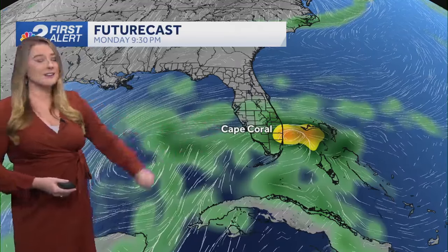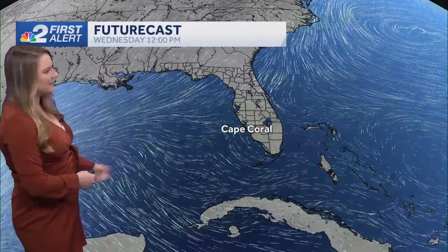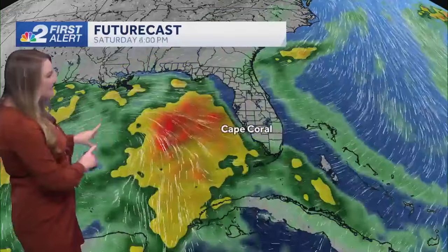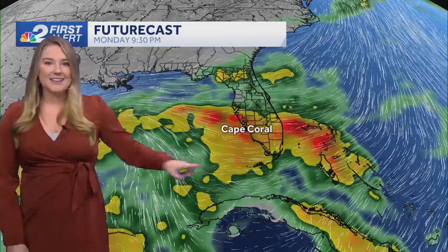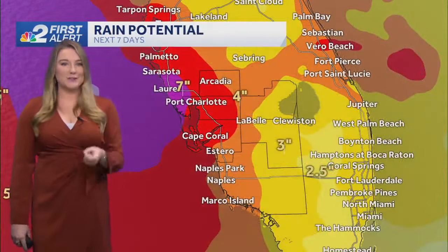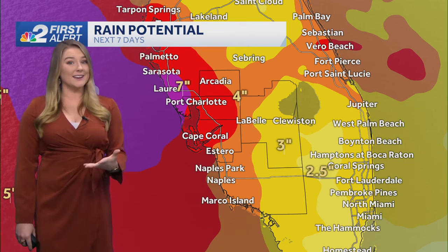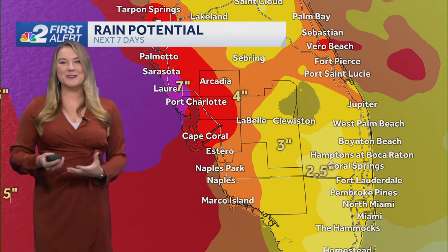Even if nothing's really going to be forming out there or taking a name, it's still going to be putting a lot of moisture on our side of the state, just kind of meandering over a few days into the weekend and early part of next week. The European model is also showing something trying to get together, but nothing really tightening up. Still, look at all of that rain that's going to be pushing towards us. There's still a question mark on what's going to happen and what kind of impacts we could be seeing, but certainly could be seeing heavy rainfall — models still going all over the place with that.